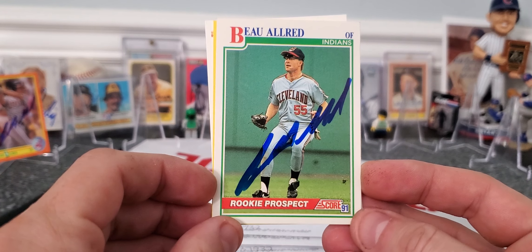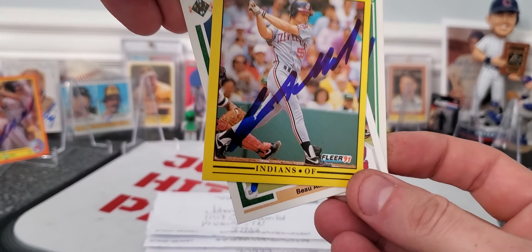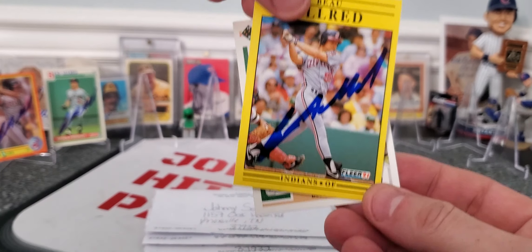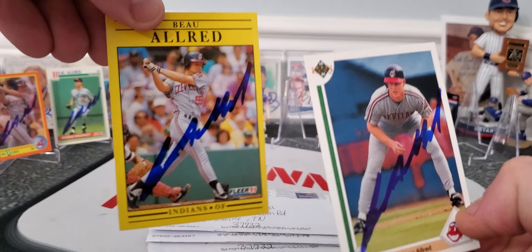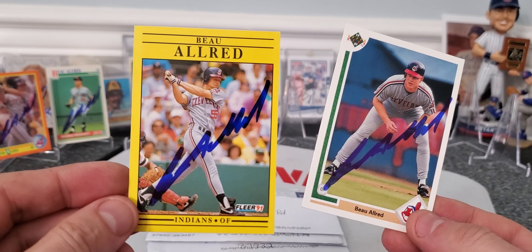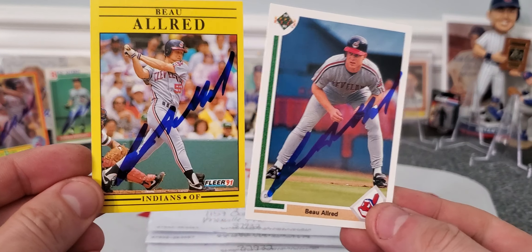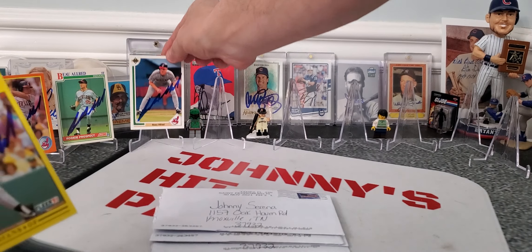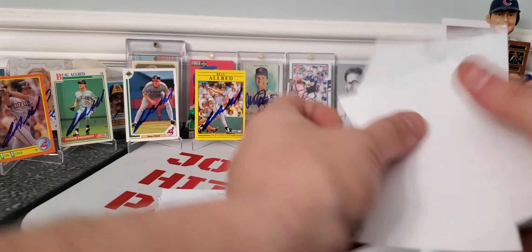He also gave us some blue ink on the '91 rookie prospect Score card, a '91 Fleer — the lovely yellow background which everyone loves, or actually a lot of people hate, and growing up I did too. They flooded the industry with them, but you can't tell me the blue ink doesn't make it look a little bit better. And then we got a '91 Upper Deck — Cleveland Indians, looks like most of his career. Thank you, Mr. Allard, for your autograph.